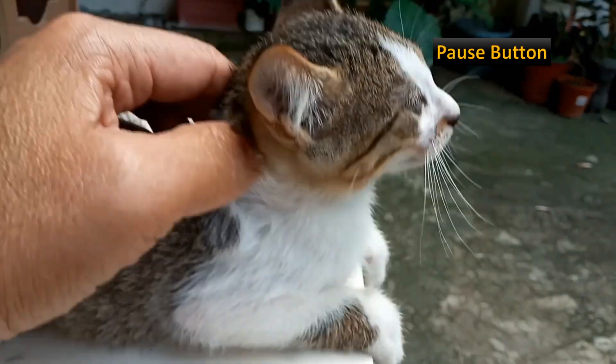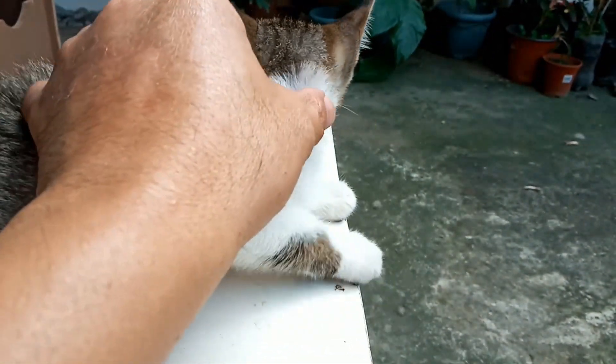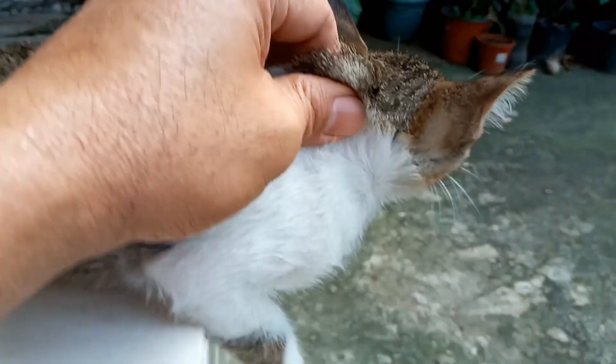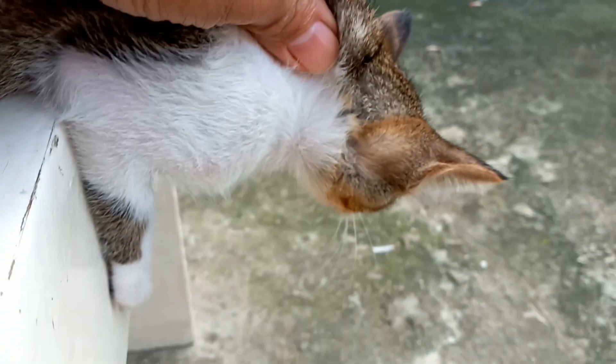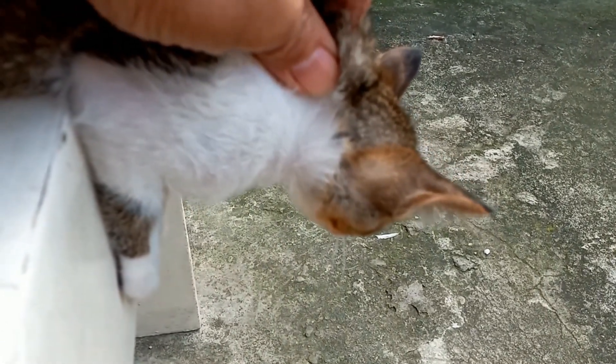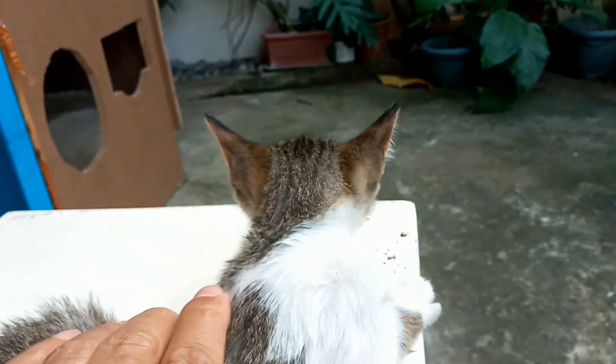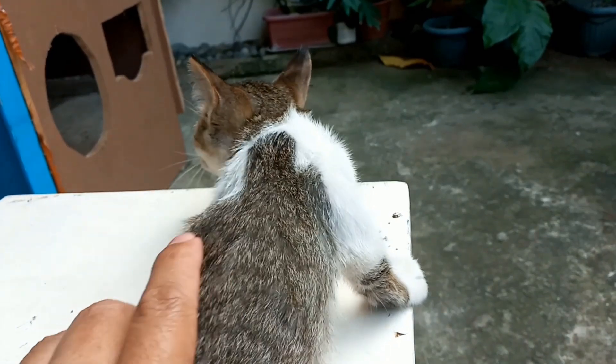I carefully flushed water to its face, mouth, and eyes, ensuring that the toxin would not contaminate its whole body. I tilted its head downward, then flushed water to its body so that it washed down the toxin. Then I kept observing the kitten's condition.